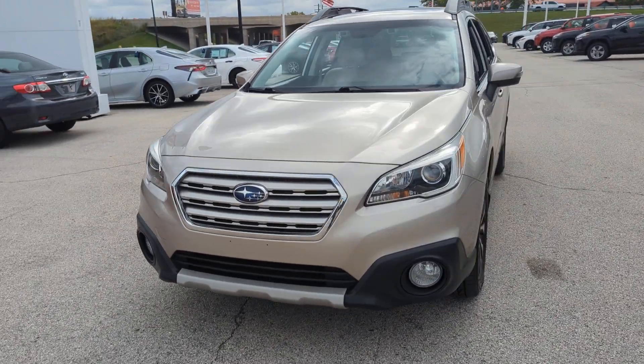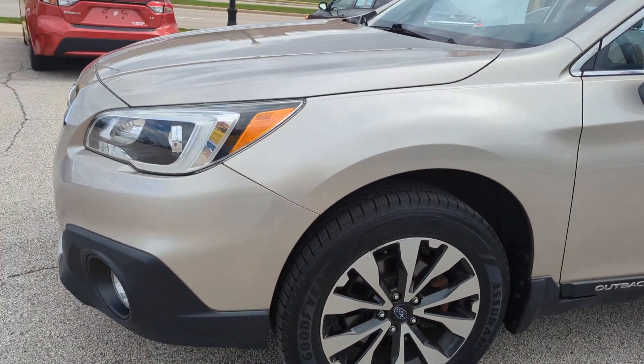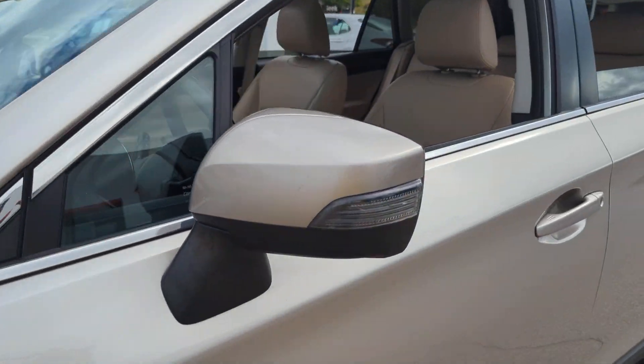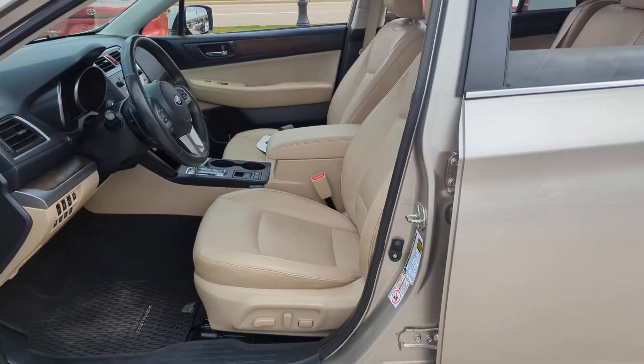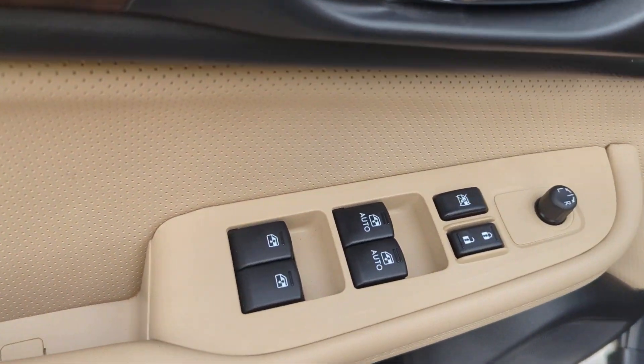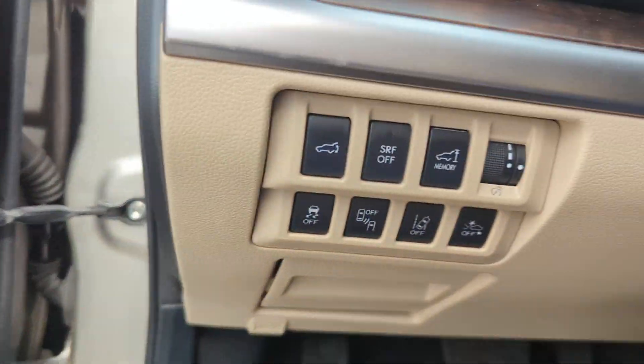Get a feel for the 2015 Subaru Outback. With less than 70,000 miles on the odometer, this vehicle provides excellent value. Here's a sure-footed Outback that delivers versatility, comfort, and peace of mind. The sky's the limit on every adventure in this down-to-earth companion.